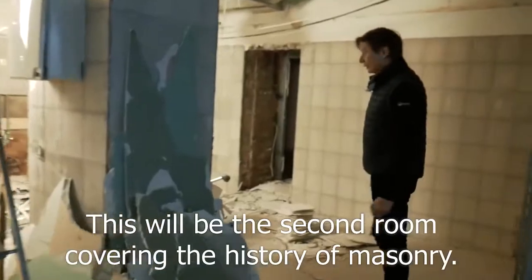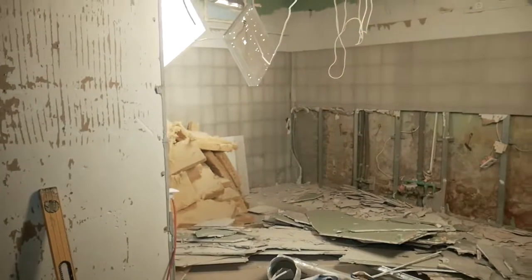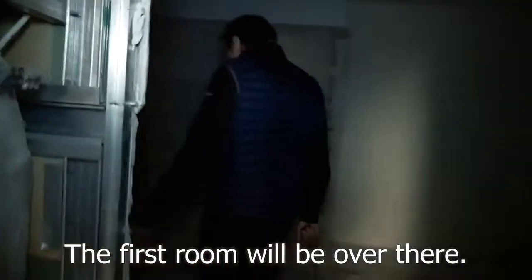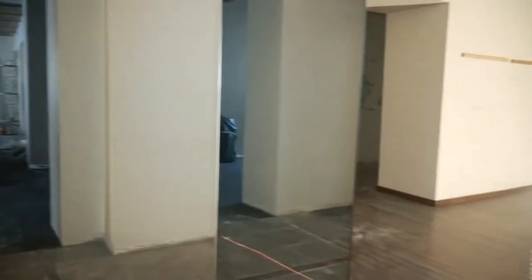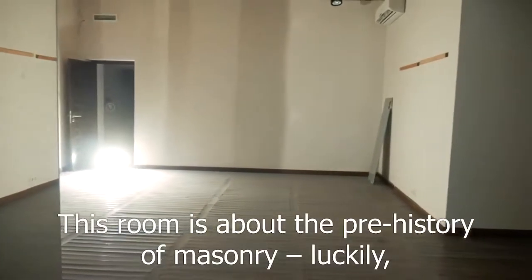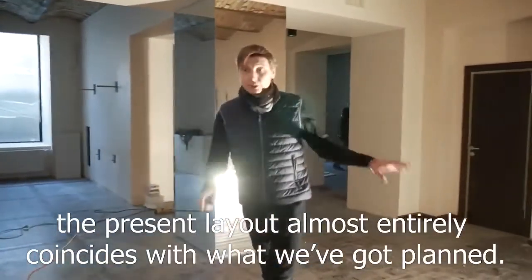This will be the second room, covering the history of masonry. The first room will be over there. This room is about the prehistory of masonry. Luckily, the present layout almost entirely coincides with what we've got planned.